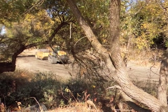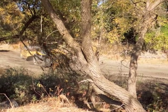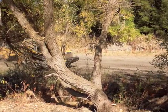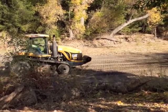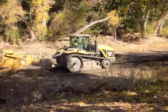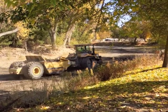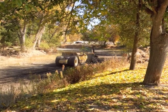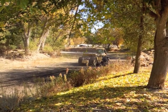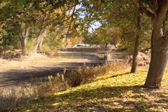We saw this tractor at work while we were walking around the lake on November 13th, 2013. The tractor is removing sediment from the bottom of the dry lake bed. We happened to be walking around looking at where the island is, or used to be, and the tractor is working in the dry channel that used to hold the water that made the island the island.